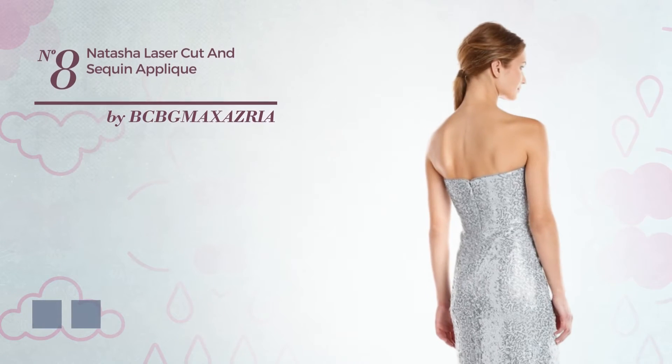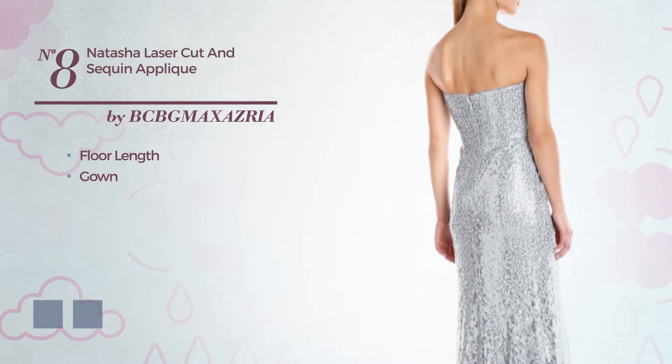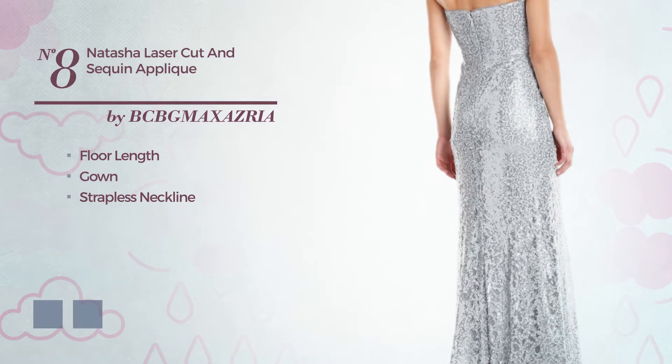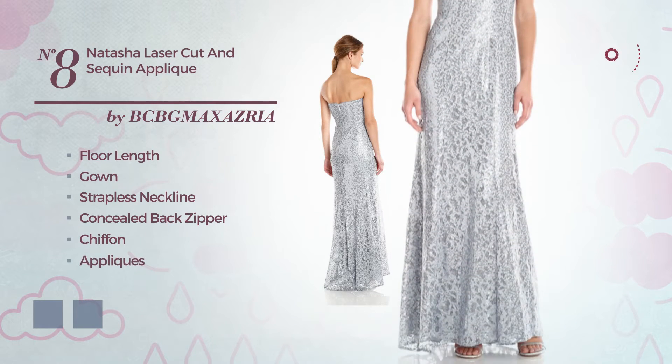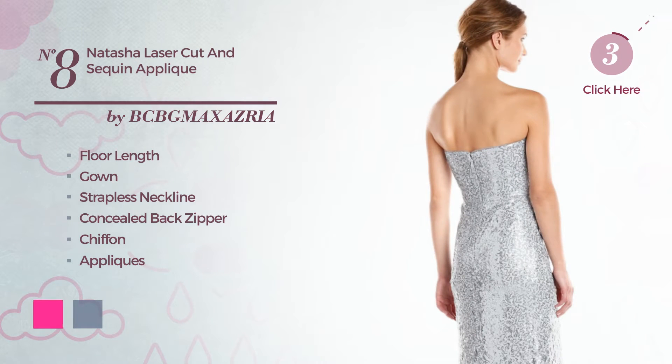Number 8, a shimmer four-linked gown. Featuring a strapless neckline, as well as concealed back zipper, crafted from chiffon, detailed with appliques. The available color variations include fluorescent pink and orchid haze.